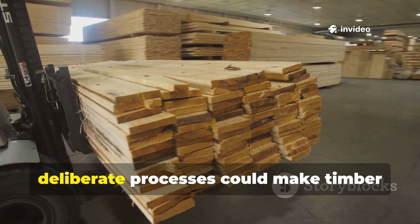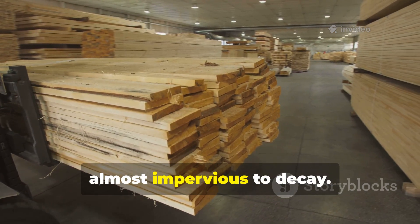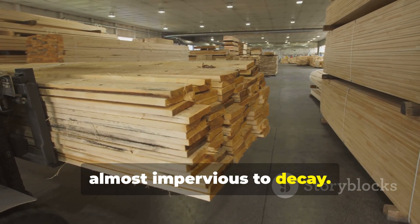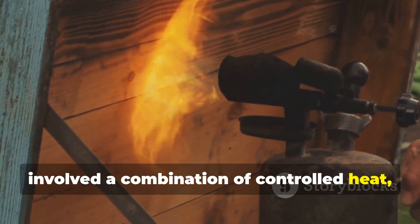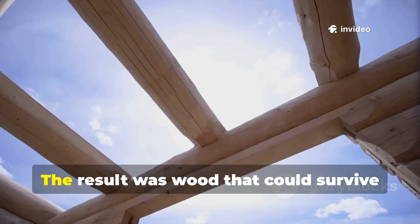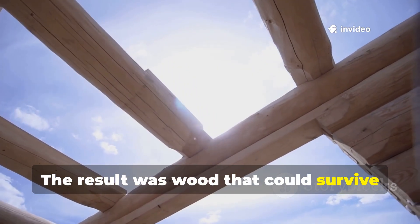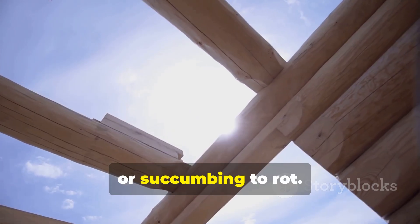They discovered that slow, deliberate processes could make timber almost impervious to decay. One of the most powerful techniques involved a combination of controlled heat, natural oils, and prolonged drying. The result was wood that could survive decades outdoors without splitting, warping, or succumbing to rot.